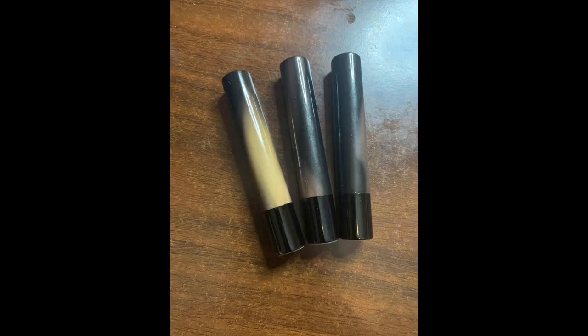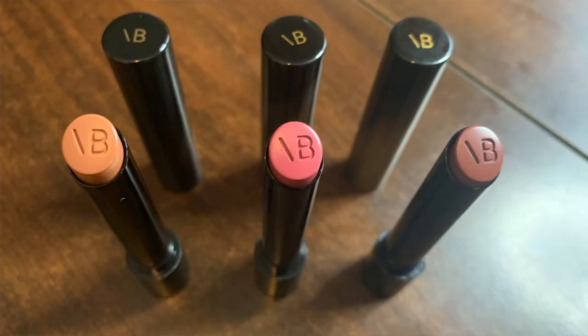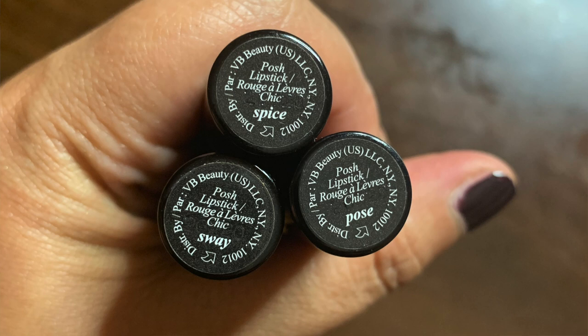I also bought some of her lipsticks. During lockdown she had a concierge service on her website that allowed you to send a photograph of your face and they would match you with the lipsticks she just launched. The three they recommended were the three I had my eyes on anyway: Spice, Pose and Sway. I actually went into the Victoria Beckham store in London as well. The container is quite slim - that seems to be her design philosophy - and it has substantial weight to it, so it feels high-end and luxurious.